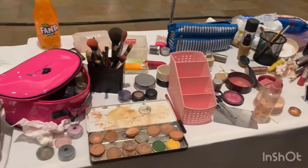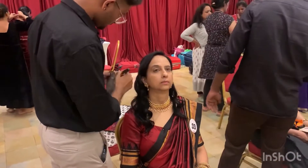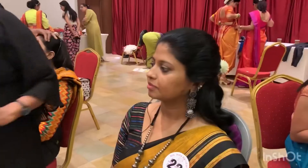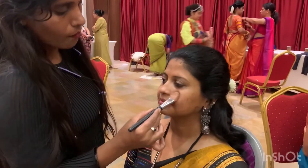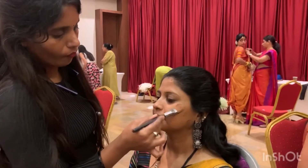You can see all the makeup is going on for all the contestants here. Most of the people have owned pure cotton Ilkal sarees, or cotton with silk borders, and pure silk sarees are also owned by many people. You can see a lot of different attires which are representing womanhood in this round.